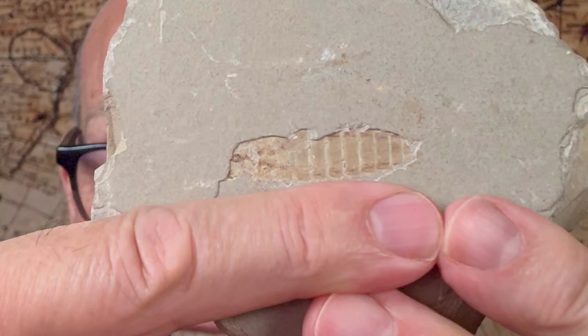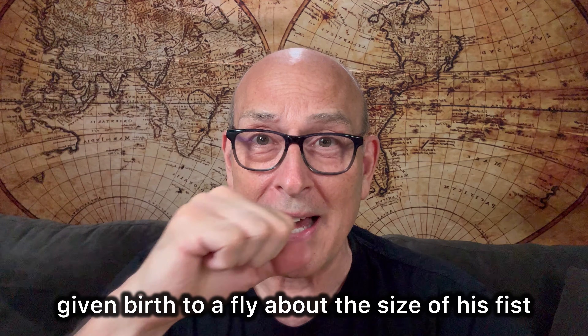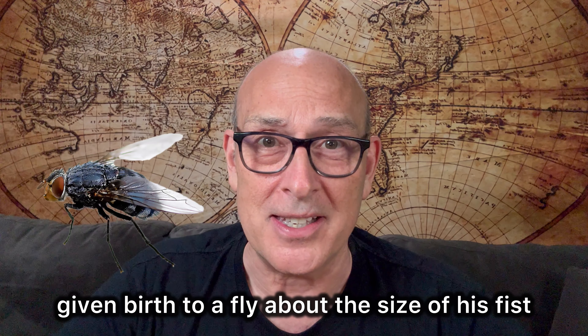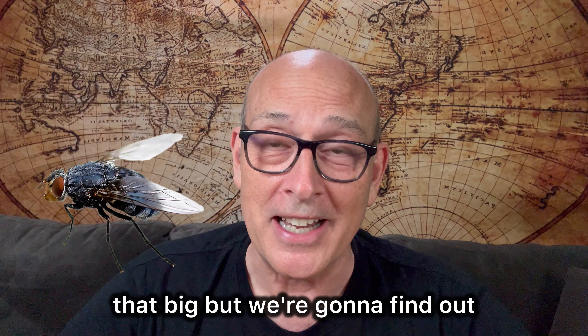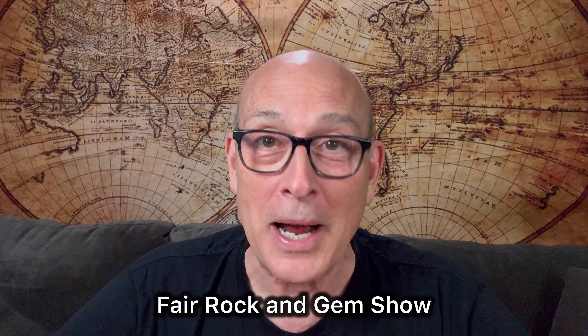Look at the size of this maggot. The guy that sold us this said that this maggot would have given birth to a fly about the size of his fist. I don't know if a fly can get that big, but we're going to find out. Thanks for taking a tour and we'll see you next year at the New York State Fair Rock and Gem Show.